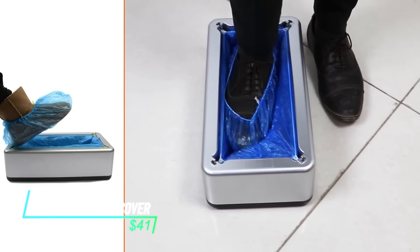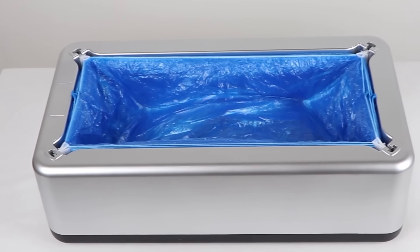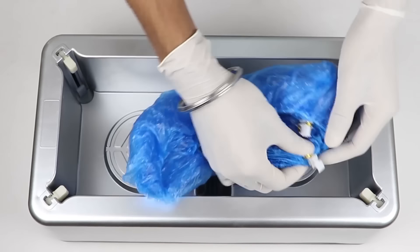The Weijdei Automatic Shoe Cover Machine is a hands-free shoe cover dispenser for keeping floors clean. It automatically dispenses disposable shoe covers so you can easily maintain clean floors at home, the office, or anywhere else. It even comes with 200 shoe covers to get you started.